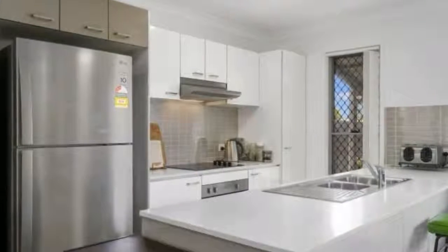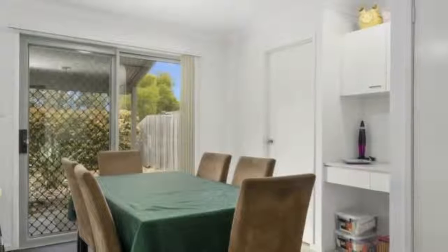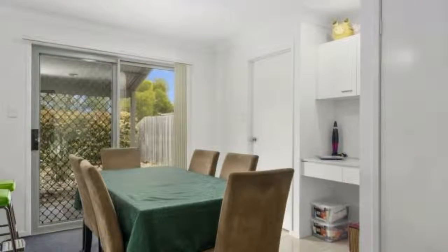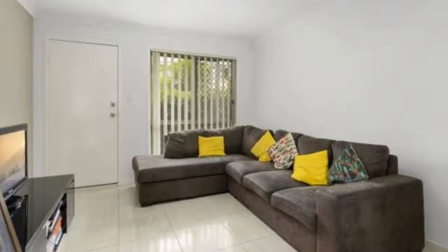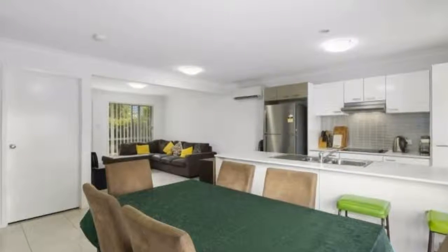Air conditioning, dining area with patio access, built-in desk area with Caesarstone and cupboards, kitchen with Caesarstone bench and breakfast bar, stainless steel appliances including dishwasher, pantry and ceramic cooktop, and a separate laundry with a downstairs third toilet for visitors.